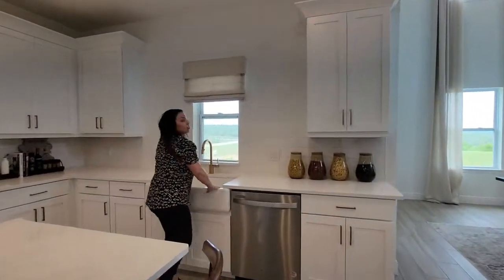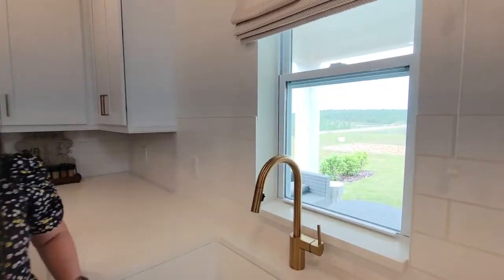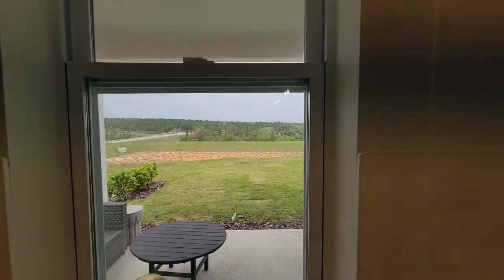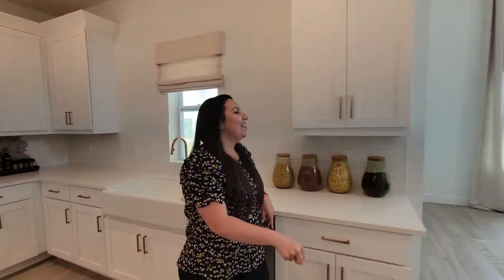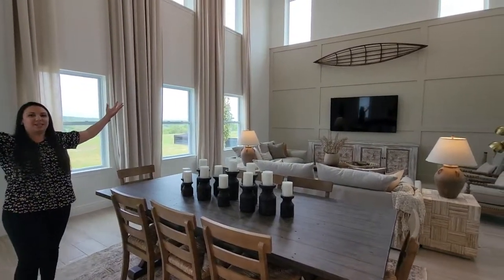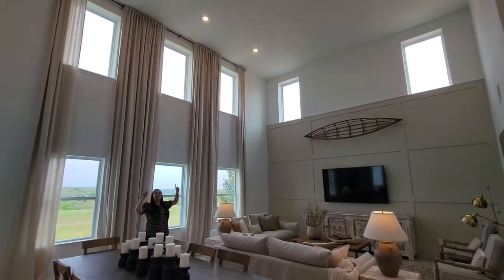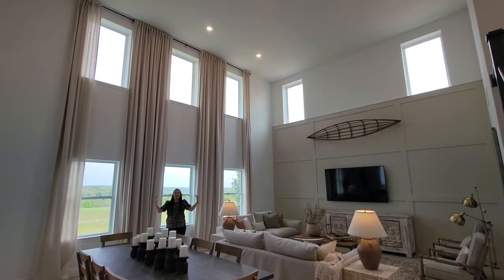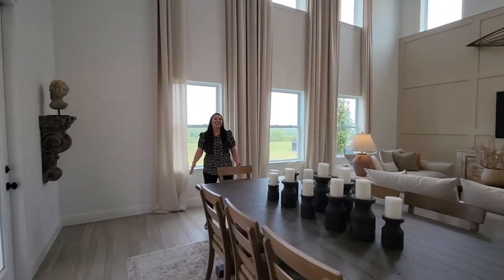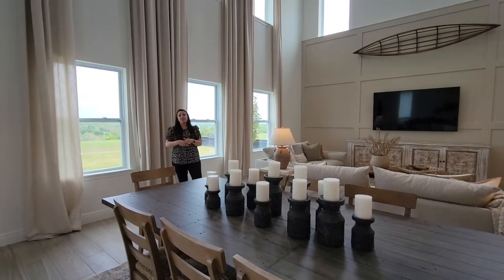I love being able to wash my dishes and look out and see that beautiful view out there — look at those hills in Florida! And then we go into this huge living space. I don't know if the video is going to do it any justice, but look at these ceilings. It's just a nice, large space and it overlooks the hills back there.